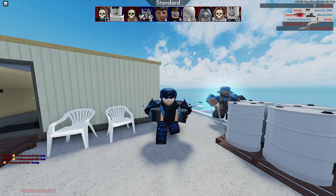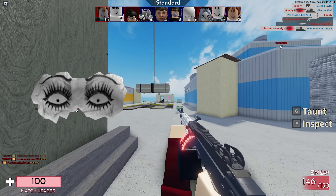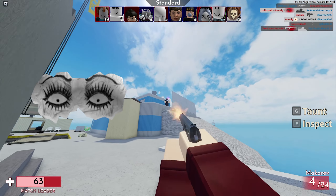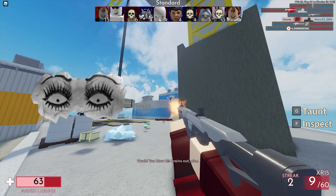Hey guys, my name is Avis, welcome back to an episode. In today's episode I'm going to showcase some pretty interesting brand new Roblox UGC items. We're going to take a look at some very scary looking items, so without further ado let's start today's episode.